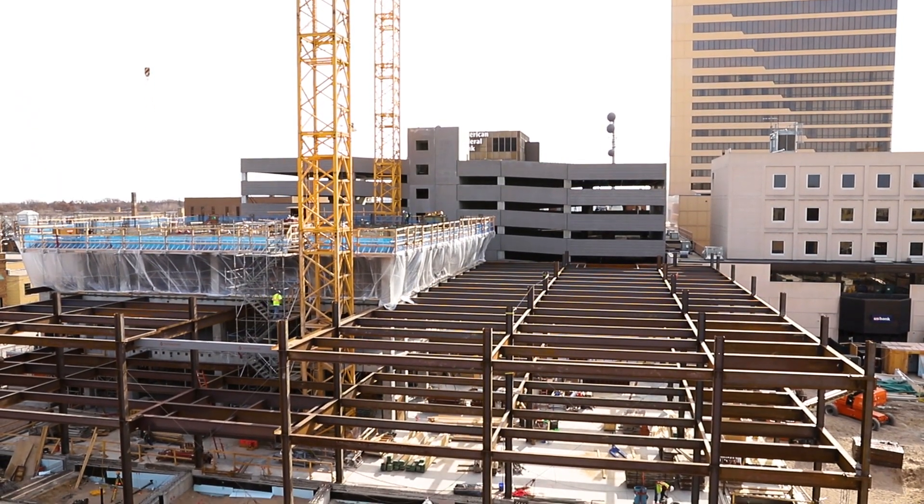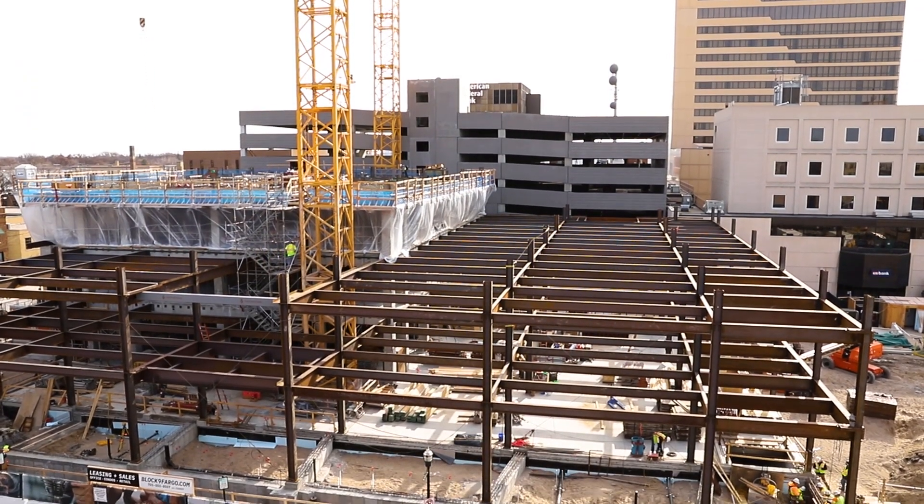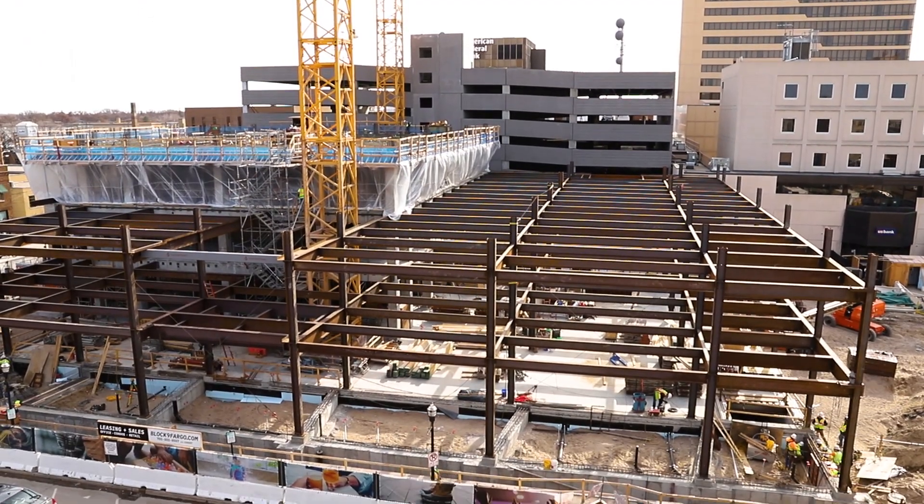What we're purchasing from RDO is a vertical plumb laser — I think it can go 1,300 feet vertical. So it's an ideal piece of equipment for a high rise to make sure it's going straight up.